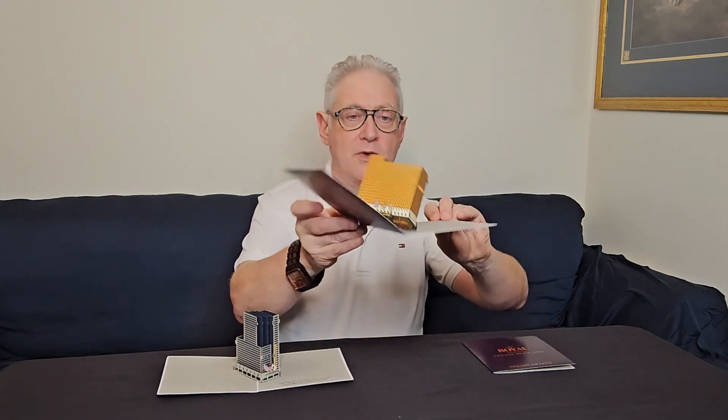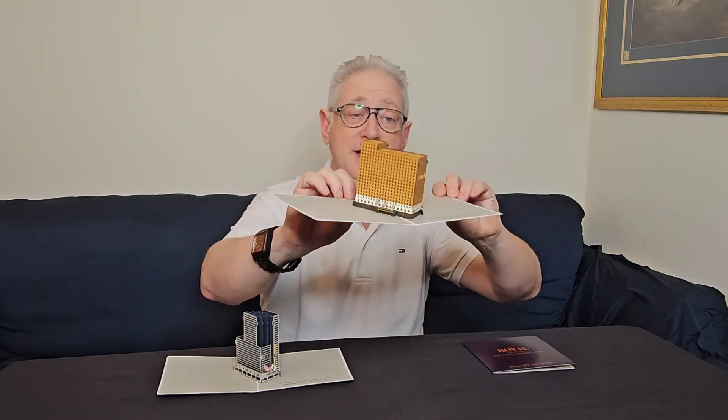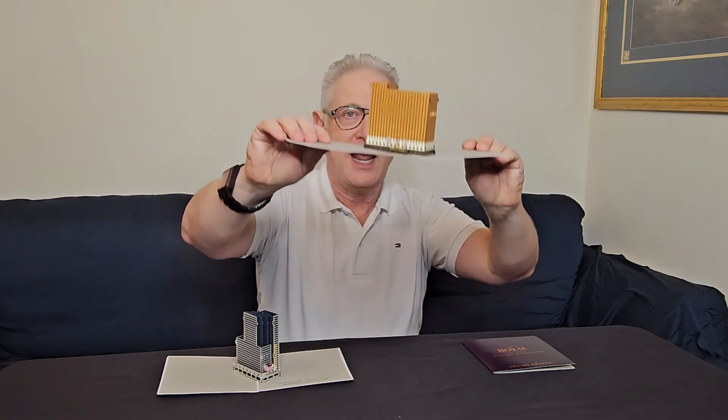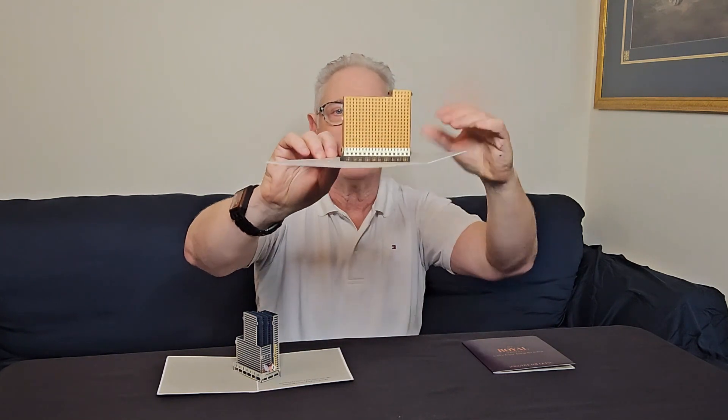The second one — this is the Allegro. This is more of a historical building. Again, we have flags of the state of Illinois and Sonesta. Same process, different building, all handcrafted. And I don't know if you can tell, but this is not printed — this is laser-cut and hand-assembled.